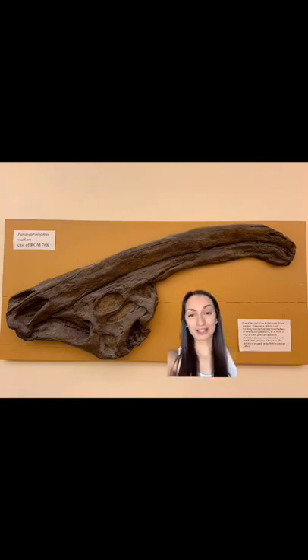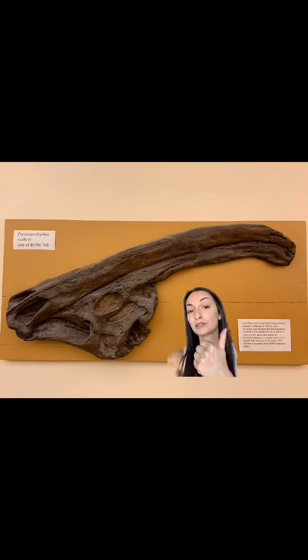This long crest on its skull had three possible functions: display to attract mates, amplify sound when vocalizing, and possibly thermoregulation.